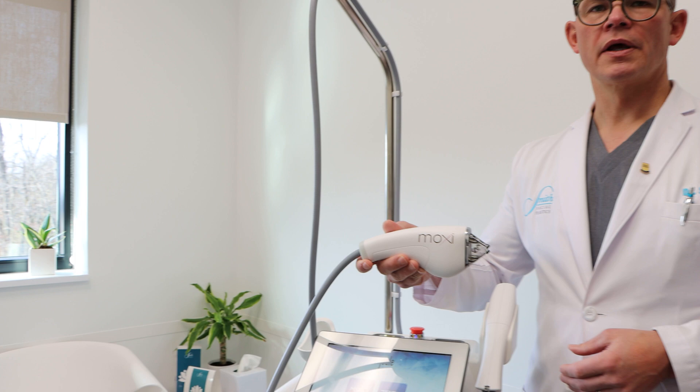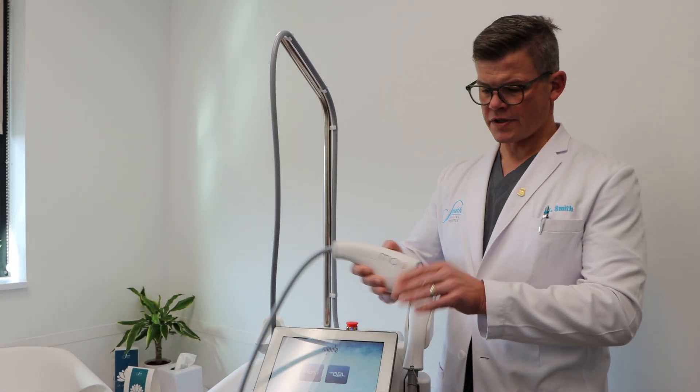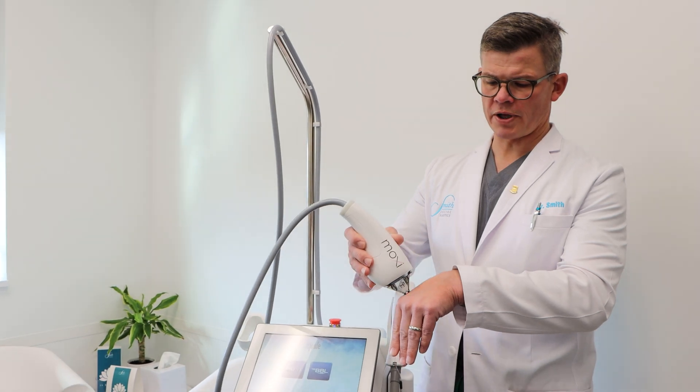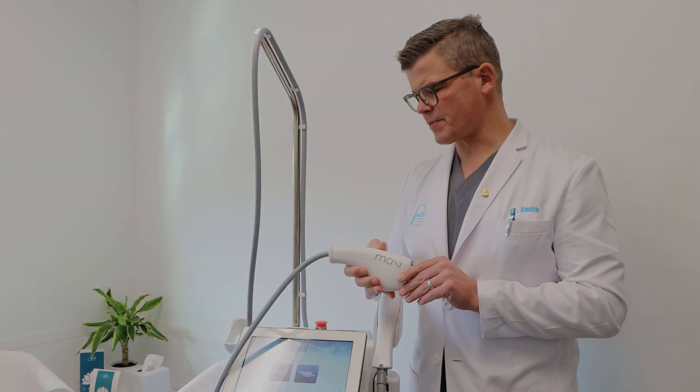It helps with stubborn pigmentation, skin cell turnover, as well as tone and texture. It's a roller-like application and treatments on average for the face take about seven minutes.